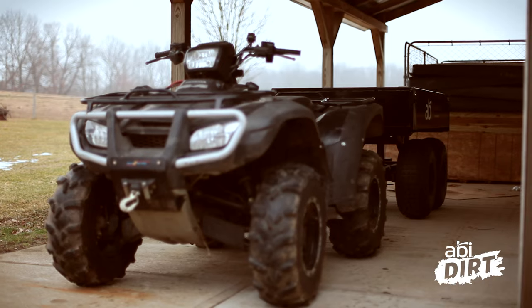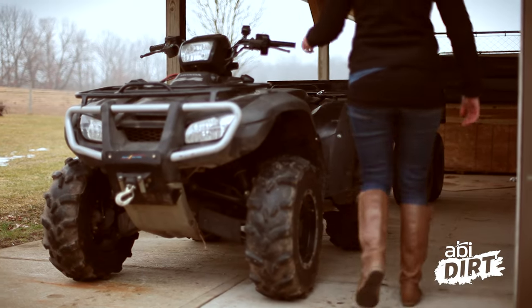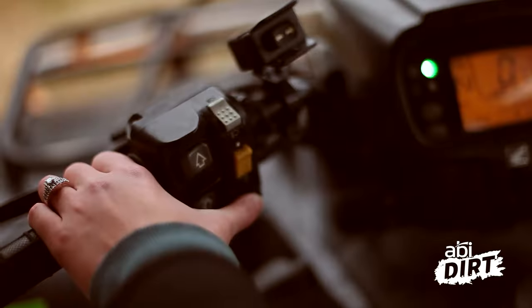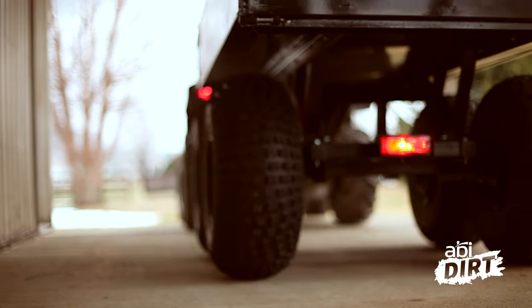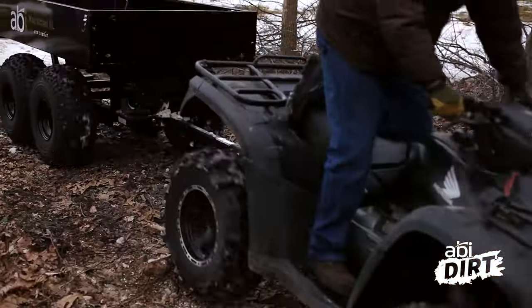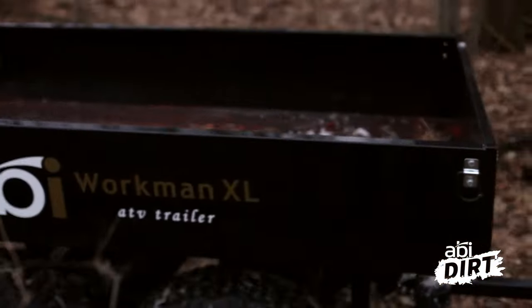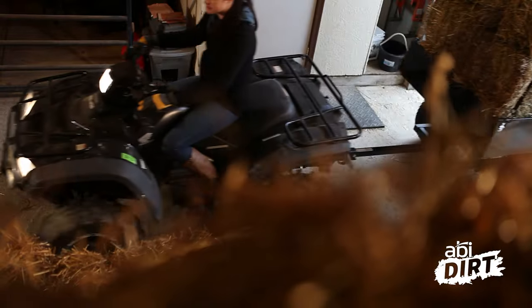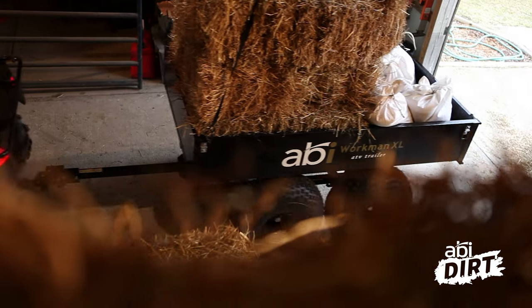The fifth reason — and my personal favorite — is random crap. If you've got property, things end up in places and you have no idea how they got there. Whether it's a bucket leaning against the barn, a spare tire, or a bundle of fencing that never got put away, with an ATV dump trailer already hooked up, you can swing by on your way back to the barn and grab what needs grabbing to keep the property tidy — and that's just more enjoyable for everyone.